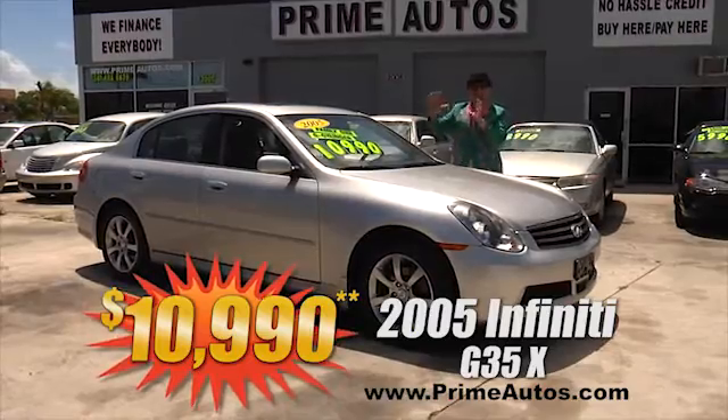This luxurious 2004 Ford Explorer 4-door is loaded with leather interior, CD changer, moonroof, alloys, and all the toys. And you can drive it away today the Deal Man way for only $79.90!